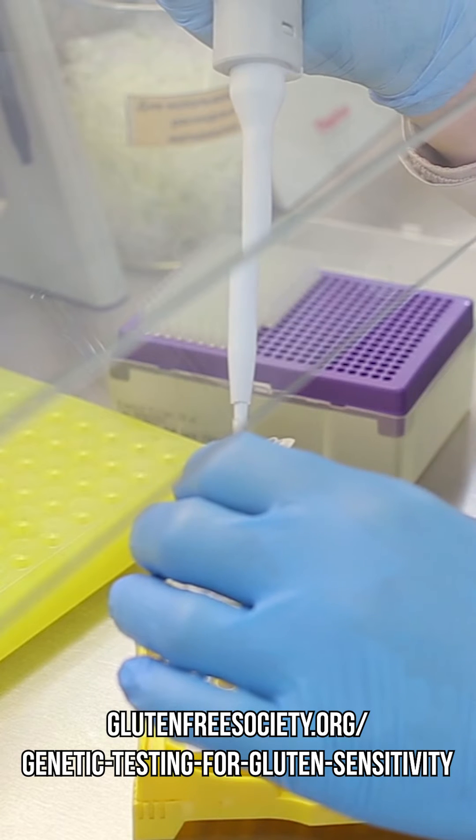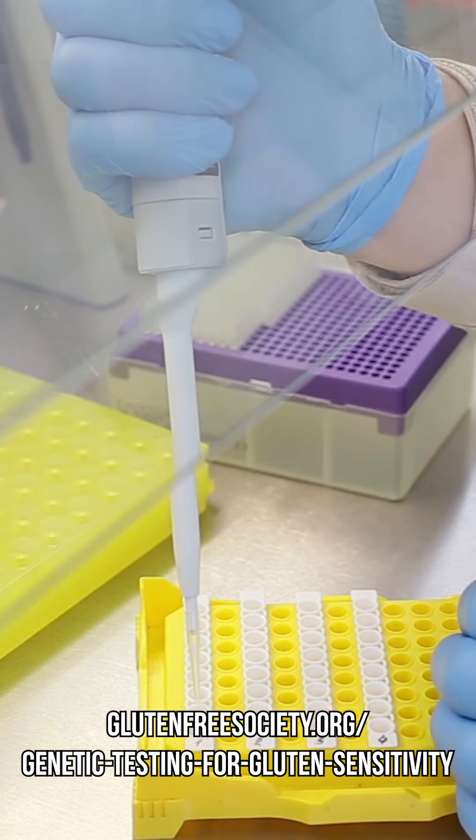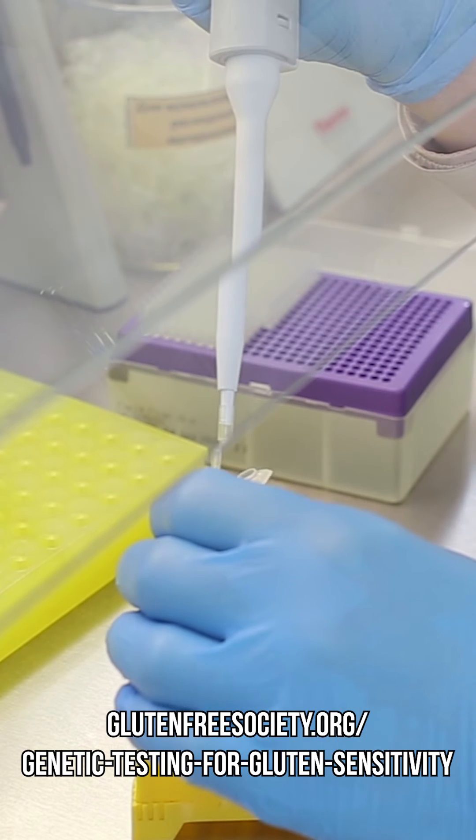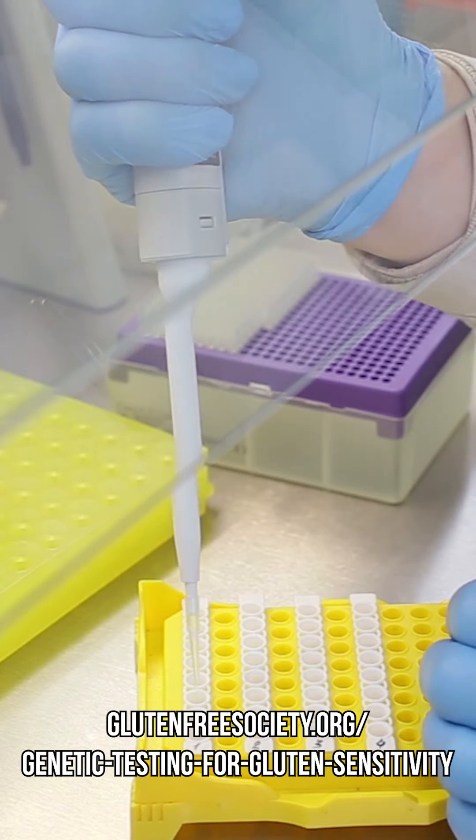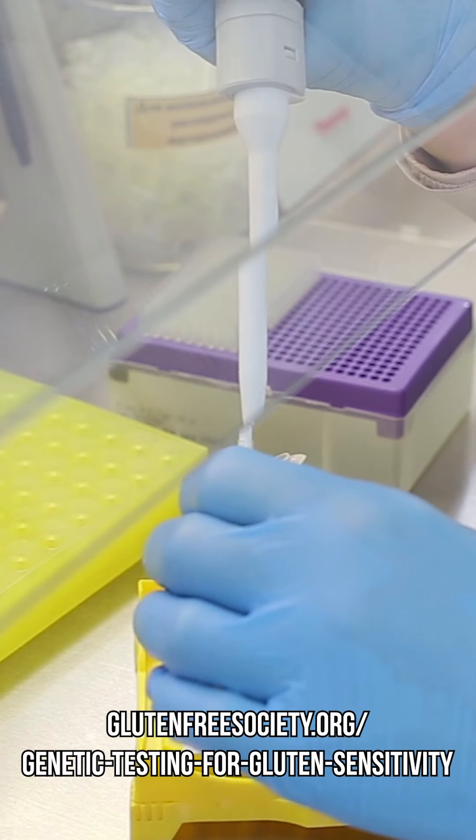This test measures both the HLA-DQ alpha 1 and beta 1 gene alleles for celiac, but unlike other online DNA tests, it also measures for non-celiac gluten sensitivity gene predispositions.